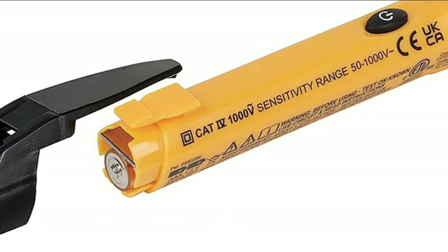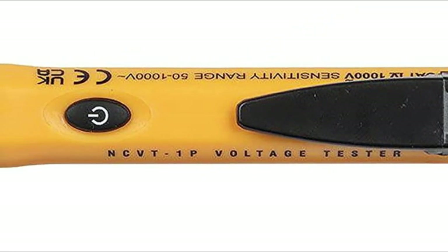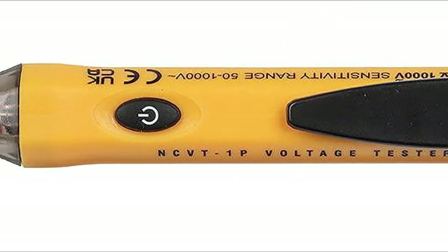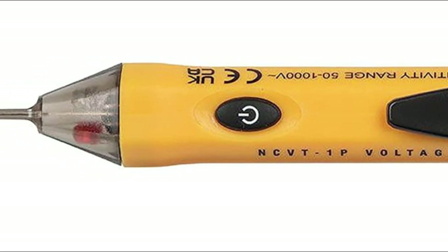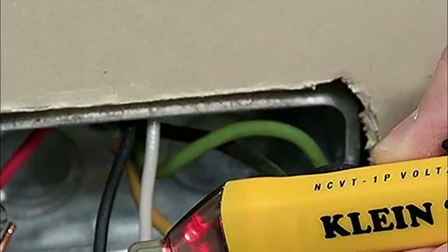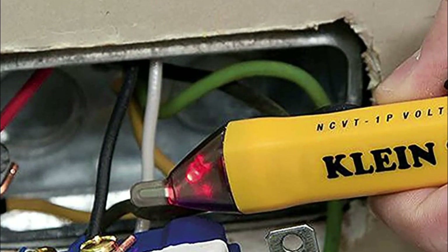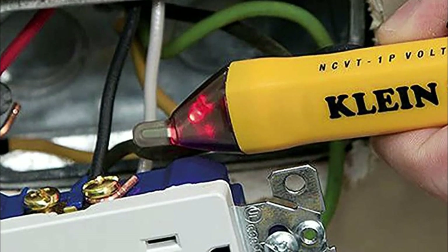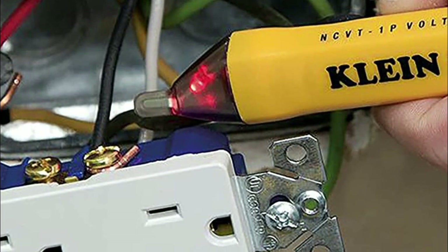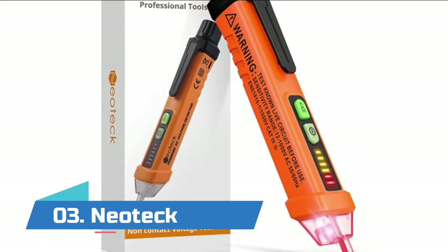Number four: Klein Tools. Visual and audible indicators of voltage detection with a high-intensity bright red LED and audible tone. Broad application with a 50 to 1000 volt AC power detection range. Non-contact detection of AC voltage in cables, cords, circuit breakers, lighting fixtures, switches, non-tamper-resistant outlets, and wires. Lightweight and durable compact design with a convenient clip that fits securely in your pocket, and 6.6-foot drop protection.